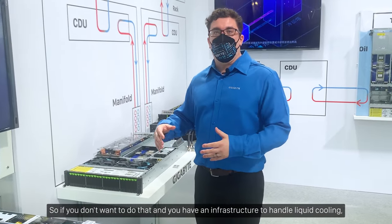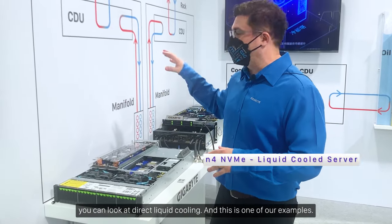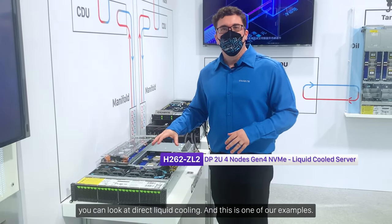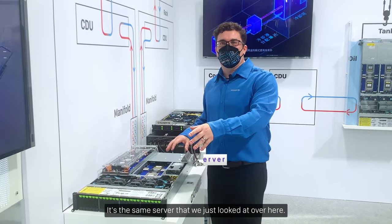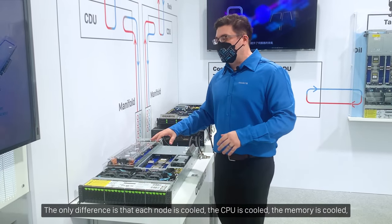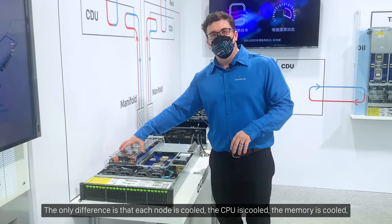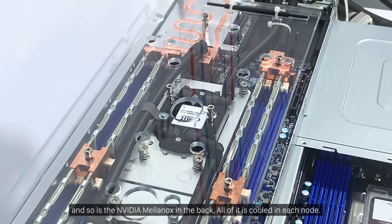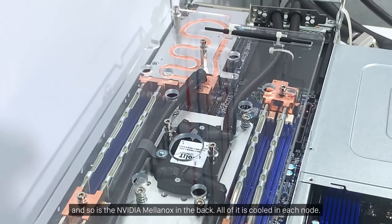and you have an infrastructure to handle liquid cooling, you can look at direct liquid cooling. This is one of our examples — it's the same server we just looked at, the only difference is that each node is cooled: the CPU is cooled, the memory is cooled, and so is the Nvidia Mellanox in the back.